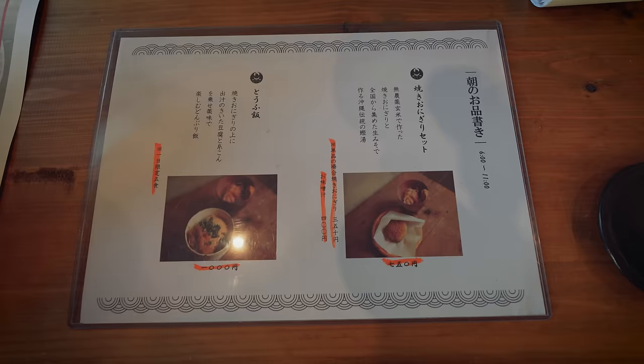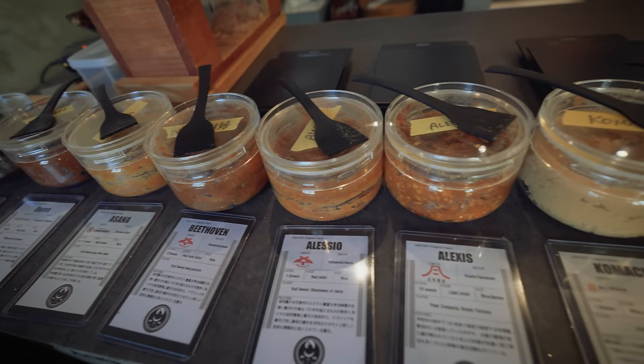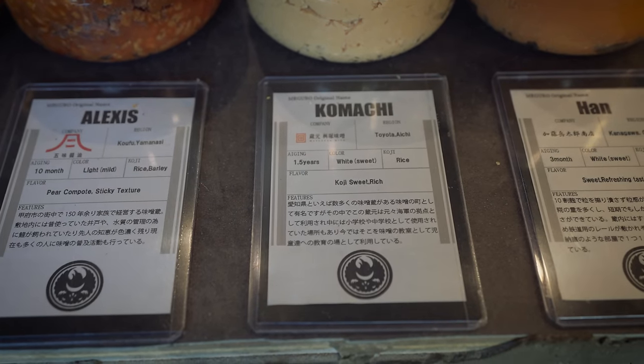Is this something classic for Okinawan breakfast? Yes, it is. The way they prepare the miso soup is a very traditional Okinawan style. You choose from two different sets which come with a rice ball and miso soup, and then you have a choice of about 10 different types of miso ranging from salty to more and more sweet. Every miso has a different color, a different texture, and you can see the whole flavor profiles.